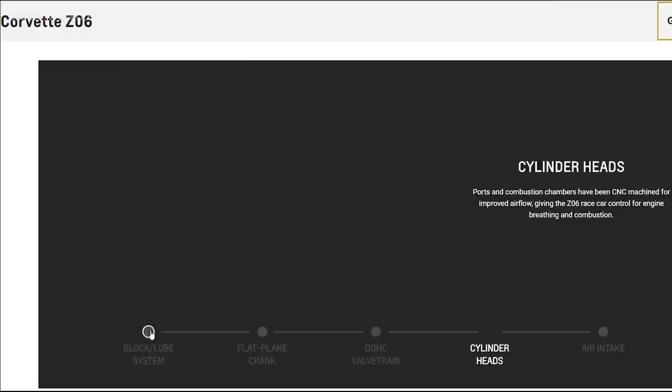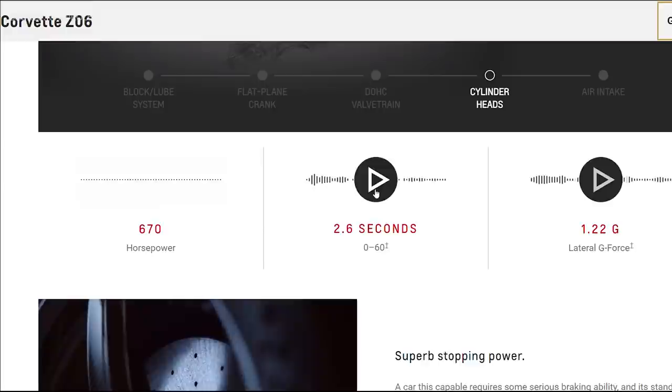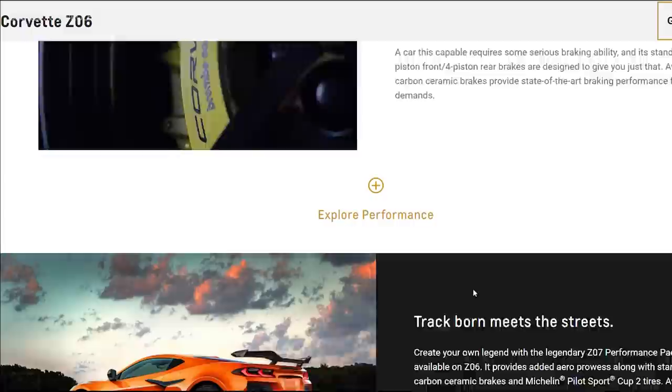They have a really helpful site you can check out — I'll have it in the description below — with all the specifics on how they configured this flat plane crank engine: 670 horsepower, 2.6-second 0-to-60 time, 1.22 g's of handling and grip — that's just crazy. You can also see that the redline on the engine is going to be 8,600 RPM. I think we knew that from the teaser clip, but that's 2,000 RPM higher than the Stingray's redline. This thing just screams — it sounds like a street bike to me. I'm a big fan of motorcycles, so I love that exotic, high-end race sound, like an F1 car.